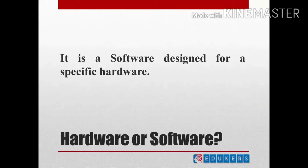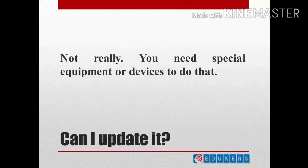Is it hardware or software? You can answer that it is a software designed for a specific hardware. Can I update it myself? Well, it's not that simple. Those who update it are like us, but you need special equipment or devices to do that, or your vendor should allow you to do that yourself — then you'll be able to do it, otherwise not.